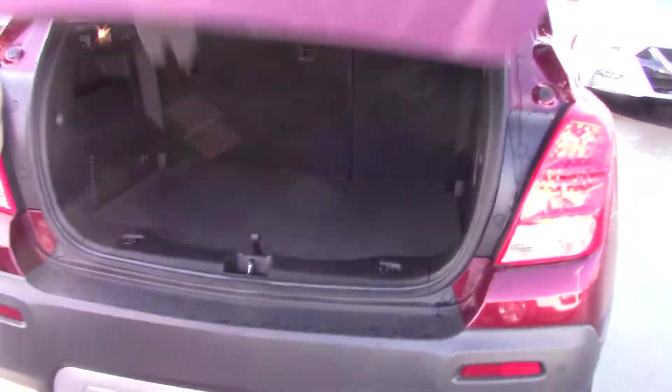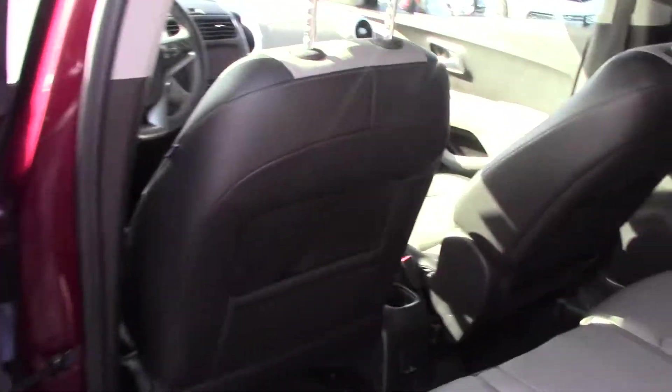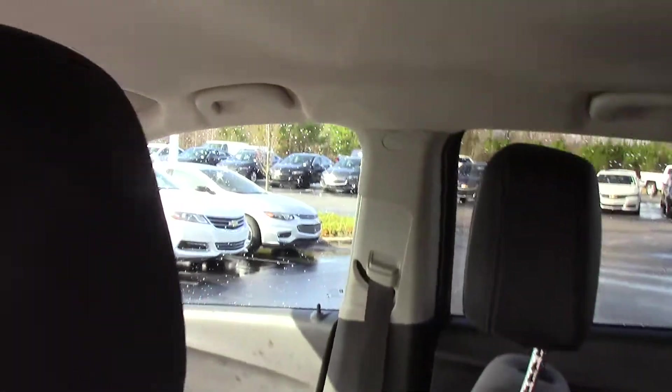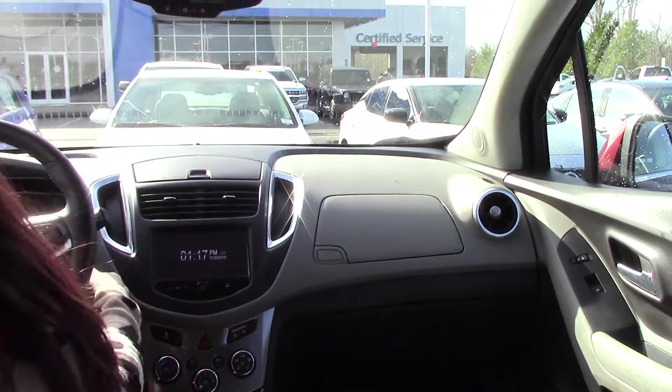Let's hop on inside and take a look at some features in here. Alright, let's fire this thing up.